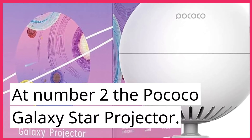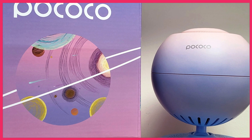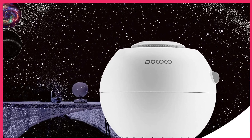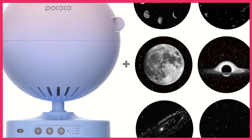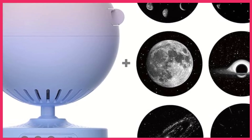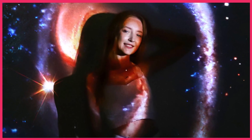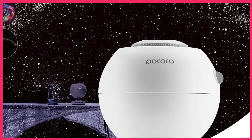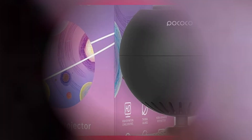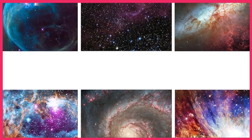At number 2, the Pococo Galaxy Star Projector. This is a budget-friendly option that still delivers impressive results. It uses a combination of LED lights and laser technology to project a field of stars and galaxies onto your ceiling or walls. The projector has adjustable brightness and contrast, which means you can customize the projection to your liking. It also has multiple projection modes, including a slow fade mode that creates a relaxing and calming atmosphere. The Pococo Galaxy Star Projector also has a built-in music speaker, which means you can play your favorite tunes while enjoying the beautiful night sky. Overall, it's a great option for those looking for an affordable and customizable planetarium projector.